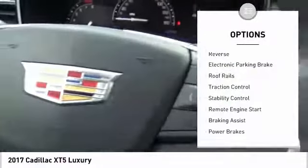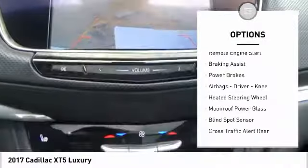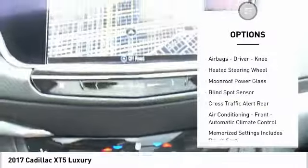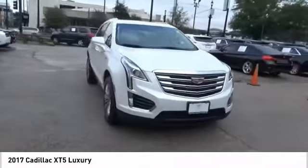Here are some of this vehicle's great options: power windows with safety reverse, electronic parking brake, roof rails, traction control, stability control, remote engine start, braking assist, power brakes, airbags, driver, knee, and heated steering wheel.